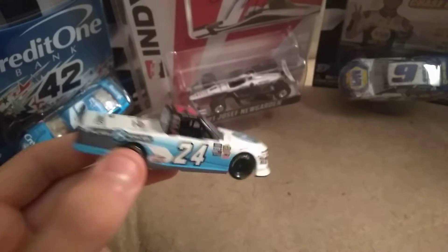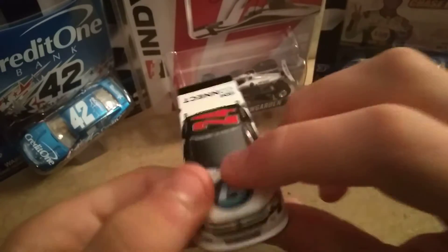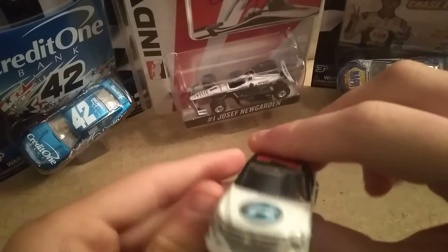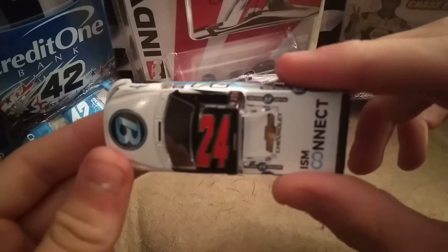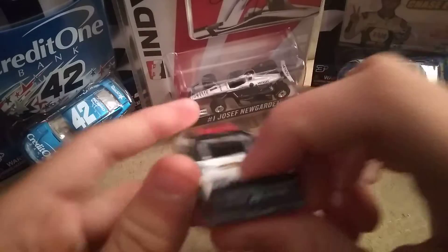Yeah, definitely a must-get. I would get this and the Decker now, because if you don't, they're gonna be sold out. K-State, I normally order from them on eBay — they were sold out. So I had to order from Fantasy Flix, I believe, on eBay for these.